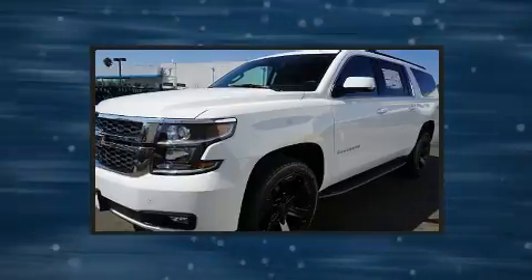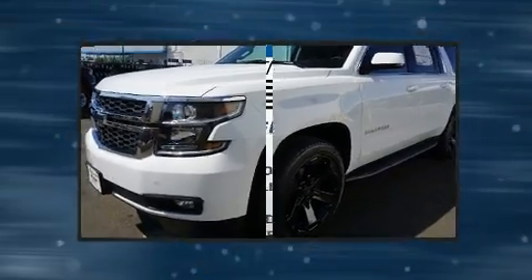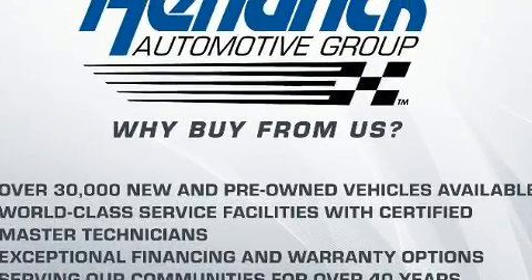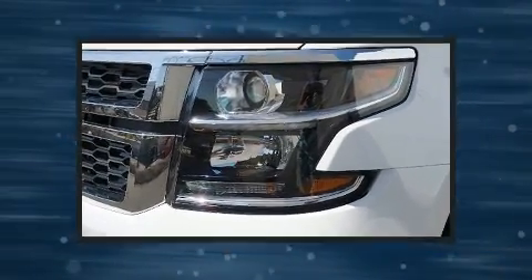Chevrolet prioritized practicality, efficiency, and style by including delay-off headlights, a power rear cargo door, rain-sensing wipers, lane departure warning, remote keyless entry, and power windows.